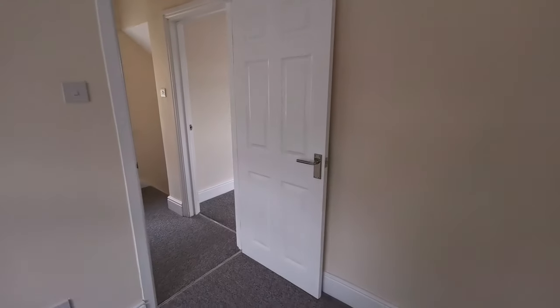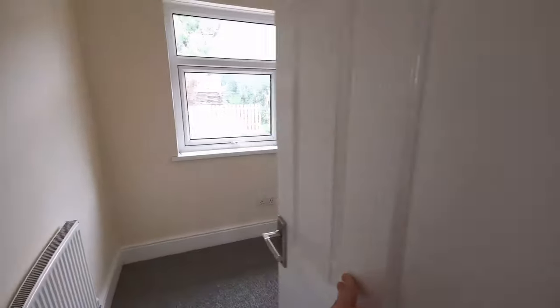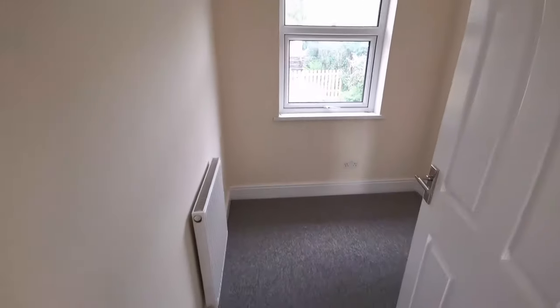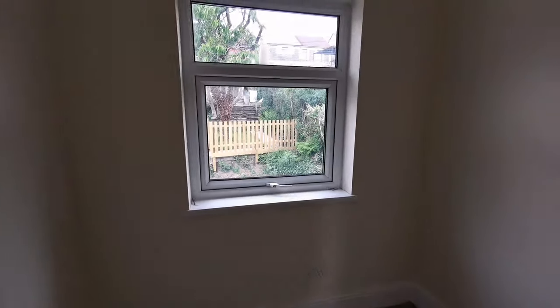Let's go and have a look at the third bedroom. Now this third bedroom is smaller than the other two — this is definitely a single bedroom, not a double. But it's still useful to have a third bedroom. You could use it as a child's bedroom, single bedroom, or maybe a home office space.